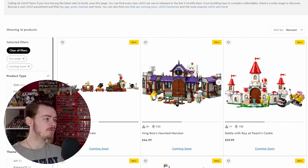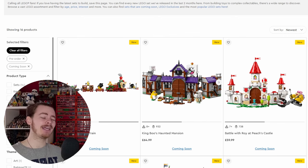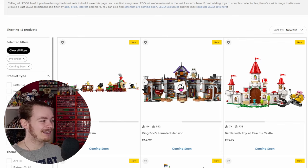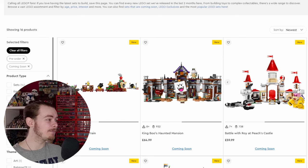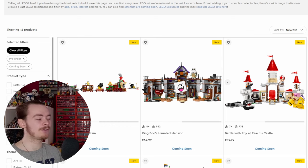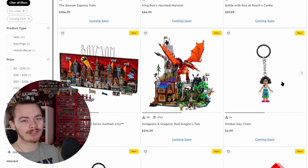We also have King Boo's Haunted Mansion — not to be confused with Luigi's Haunted Mansion, which is a previous set that came with a variant of King Boo. This wave really doesn't interest me, but something that is interesting is Peach's Castle. We've got Battle with Roy at Peach's Castle, but Peach is not the one battling — it's actually Toad, who was recently released in Toad's Workshop a few months ago. We already have Toad, and we've got Peach's Castle without Peach. This would have been a great opportunity to include Peach; it's a bit odd they've released it without her, but it's making people want that other set.